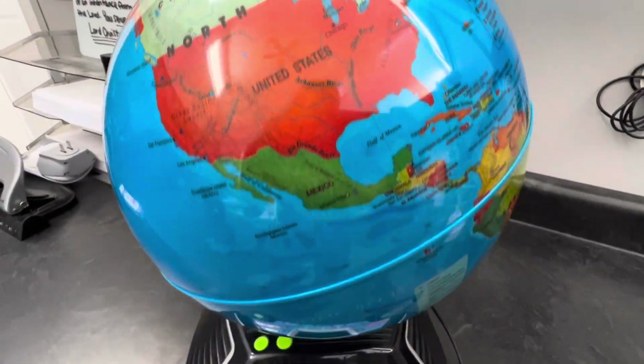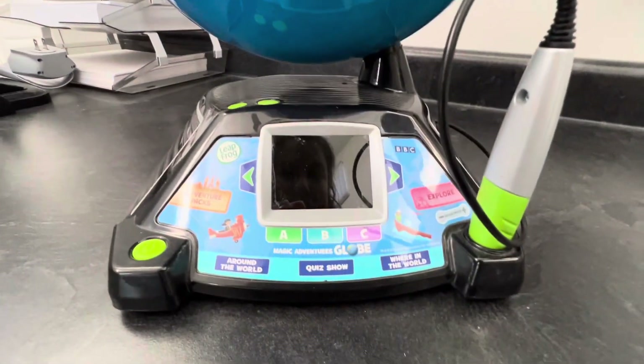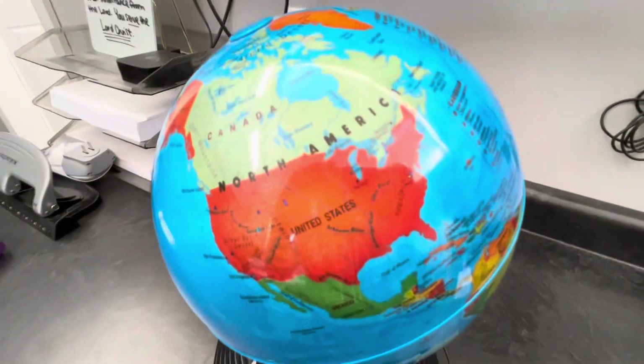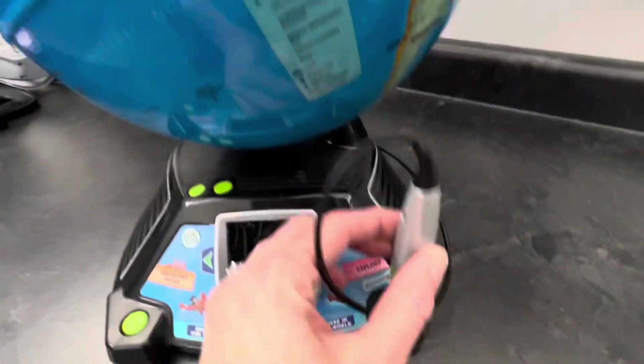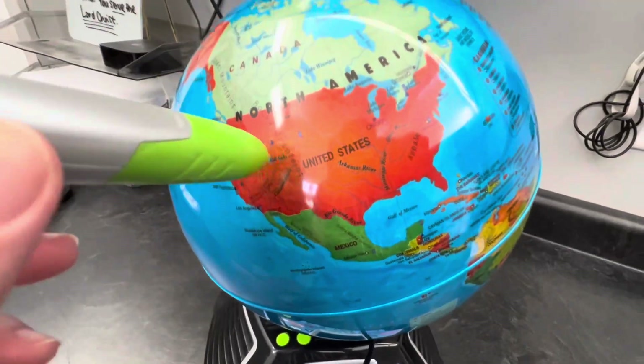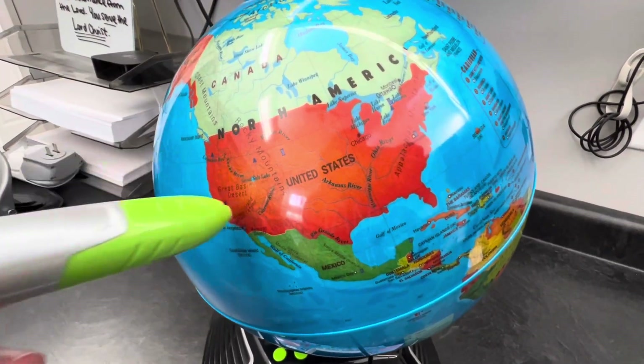This interactive globe by LeapFrog has given ample opportunities for the kids to interact with and really study the geography of the United States. You can use this stylus to click on different states and learn fun facts about those areas.